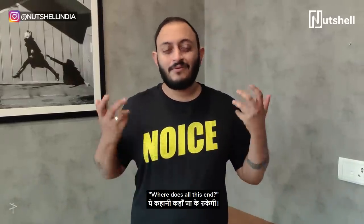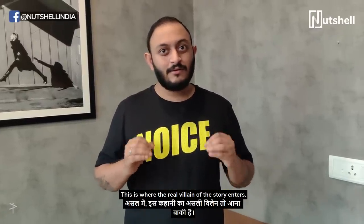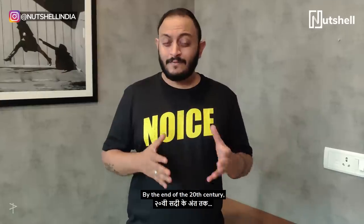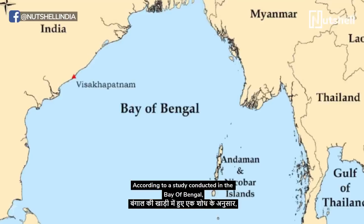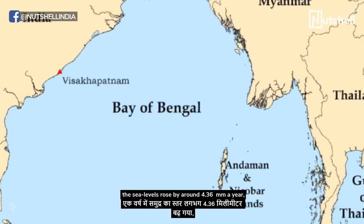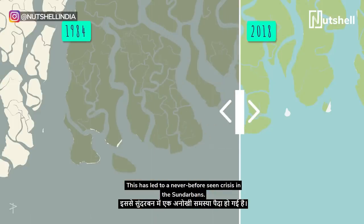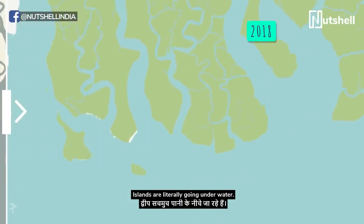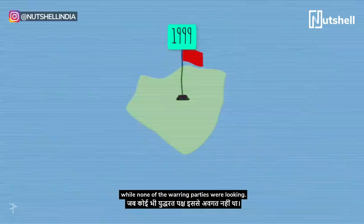This is where the real villain of the story enters — climate change. And like all good villains, it too has a backstory. By the end of the 20th century, it is well established that climate change is a major threat to the world we live in. According to a study conducted in the Bay of Bengal, sea levels rose by 4.36 millimeters a year between 2004 and 2010. This has led to a never-before-seen crisis in the Sundarbans — islands are literally going underwater. The story of New Moor Island also ended somewhat abruptly, while none of the warring parties were looking.